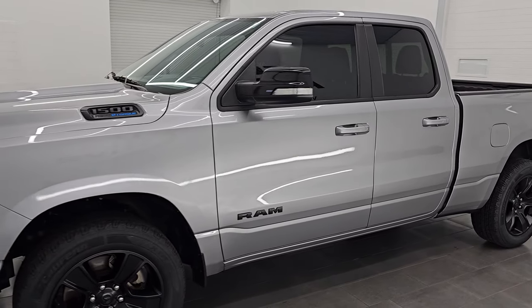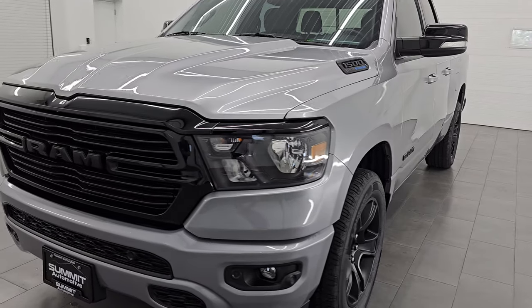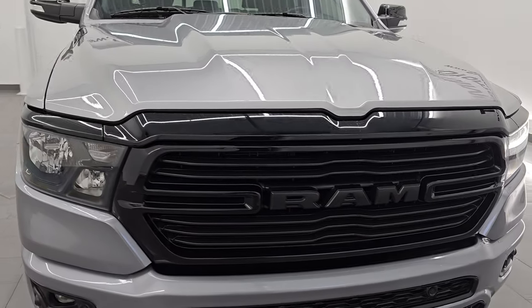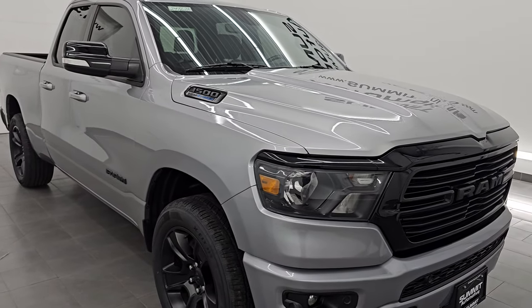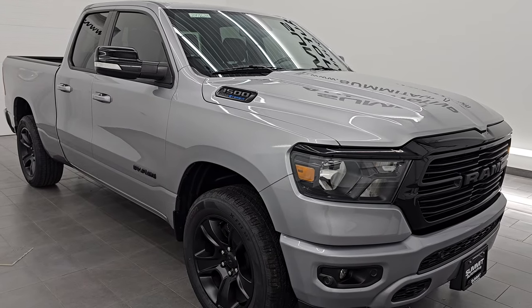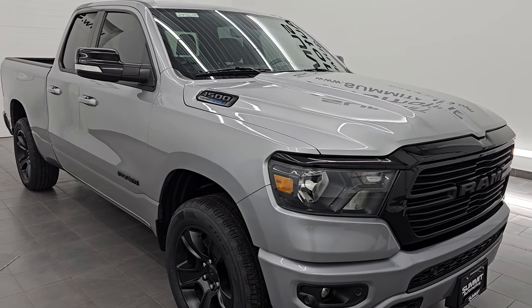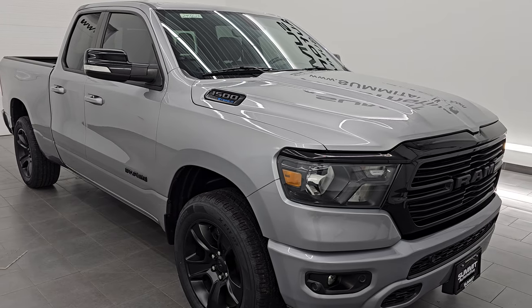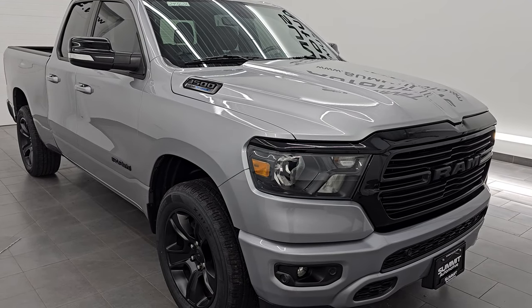This 2021 Ram 1500 has the 5.7 liter V8 Hemi engine paired up with the e-torque system and the eight-speed automatic transmission. This truck has been fully safety inspected by our service shop, has a fresh oil and filter change per the state of Wisconsin inspection process. It has four brand new tires, all fluids have been checked and topped off, and it is 100% ready to go.